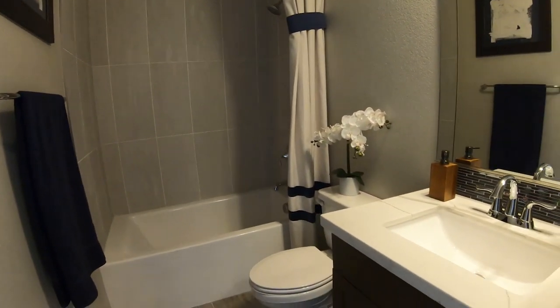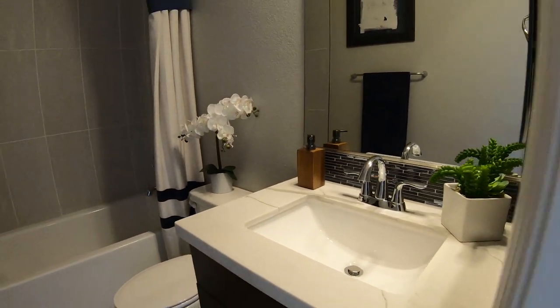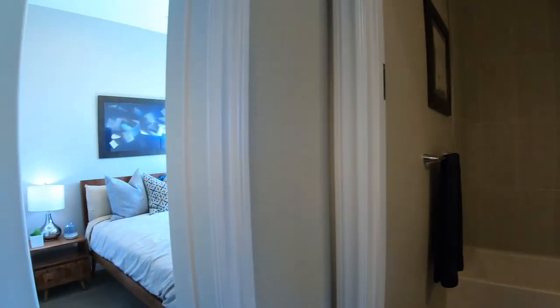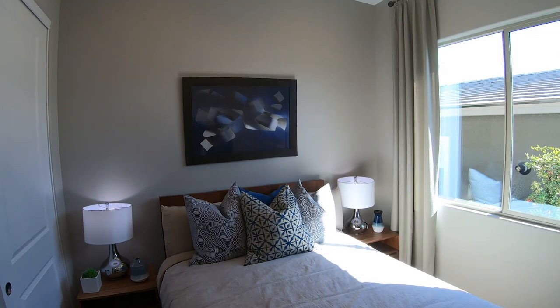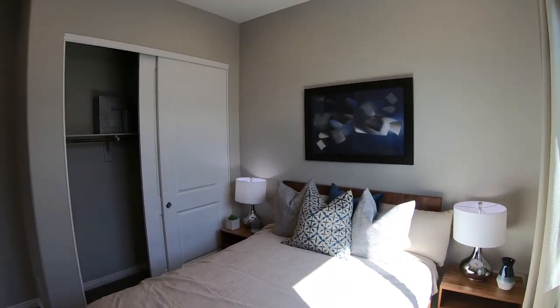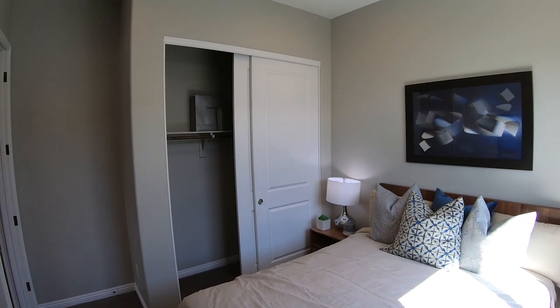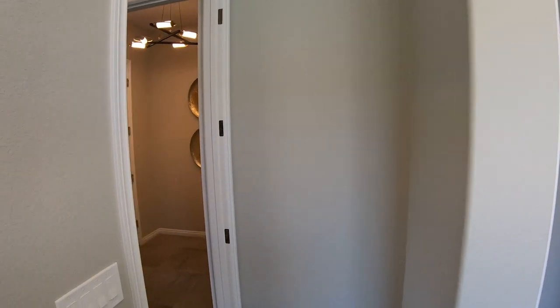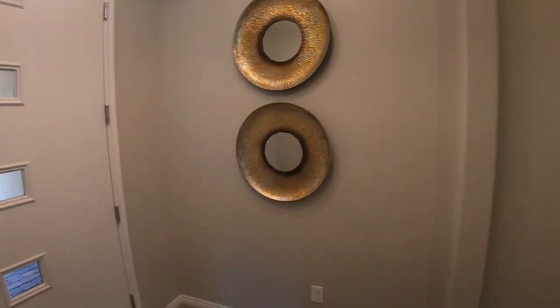We have a full bathroom with full-height tile. Into the second bedroom, this one has a standard closet — definitely a little bit smaller than the room off the front.